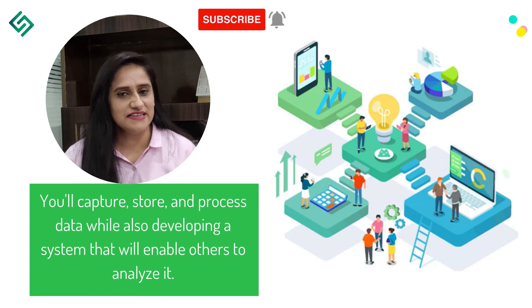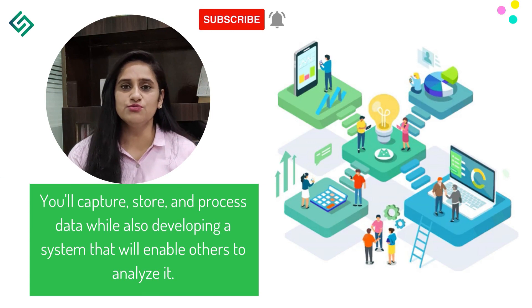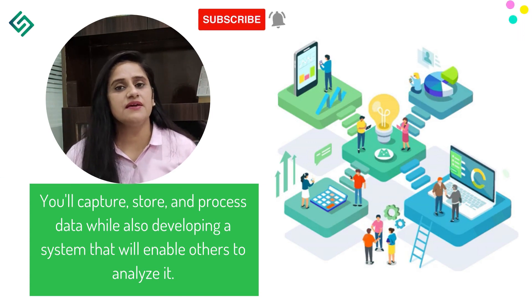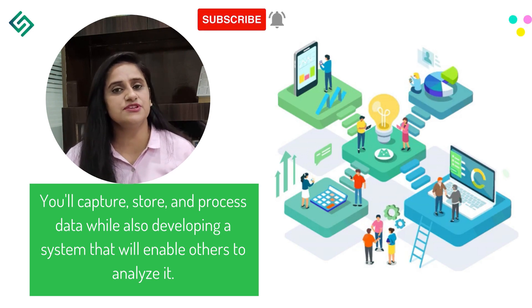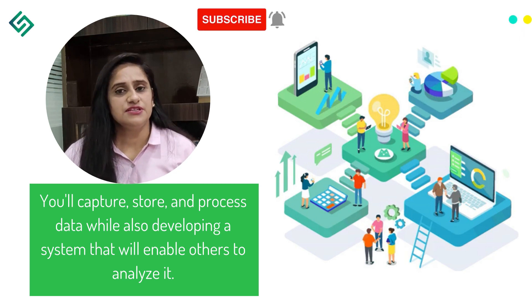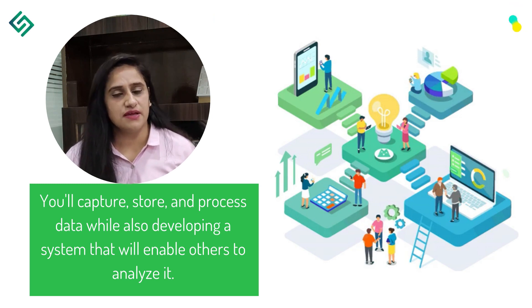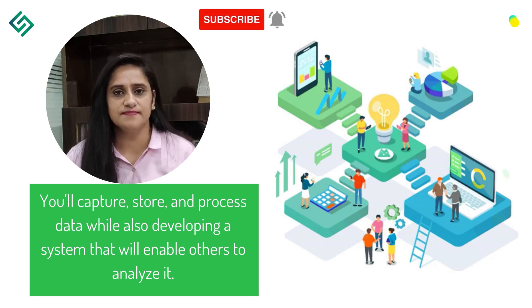As a Data Engineering Intern, you will capture, store, and process data while building systems that enable data scientists to analyze it. Data engineers build infrastructure to store large volumes of data by combining coding with knowledge of data science, enabling data scientists to do their jobs more efficiently.